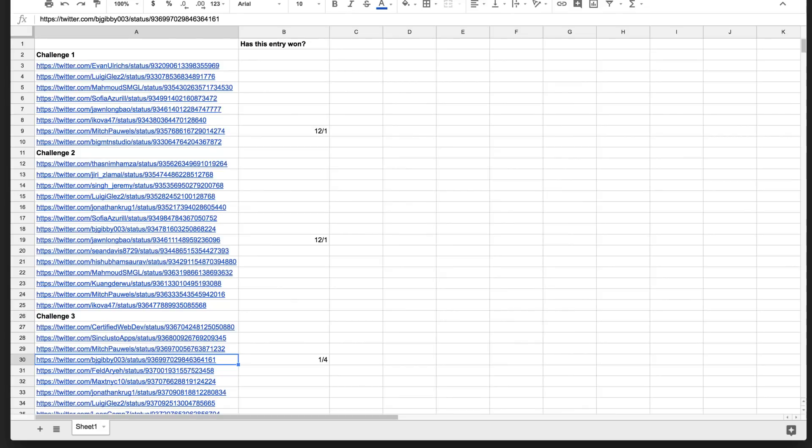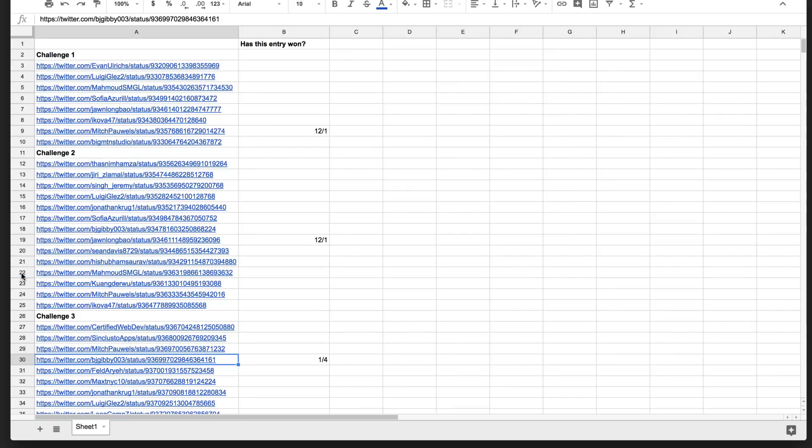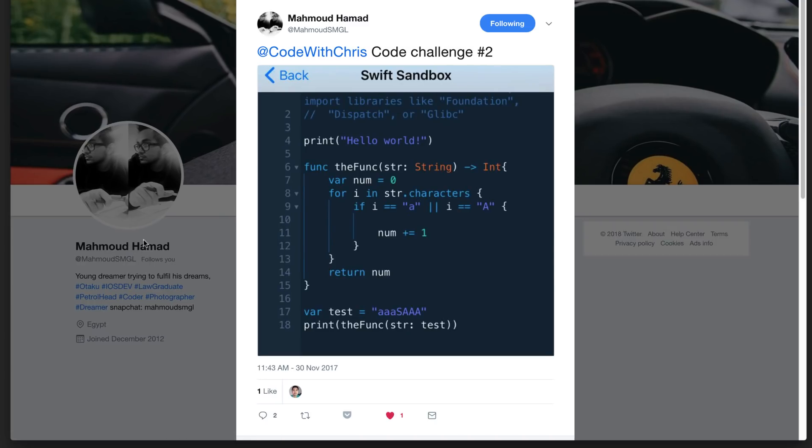Now let's draw our second winner. Let's do this again. Number 22 — so 22 is this one, entry 14. Mahmood, congratulations! You are the winner of $20 via PayPal. I'll contact you soon.